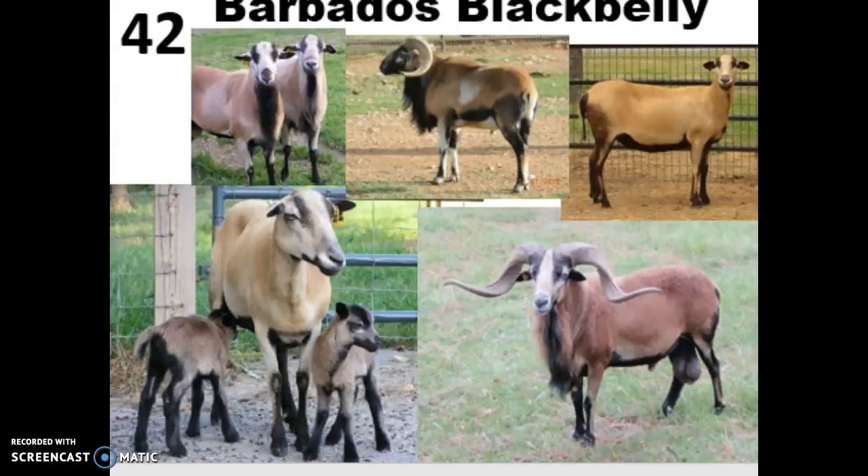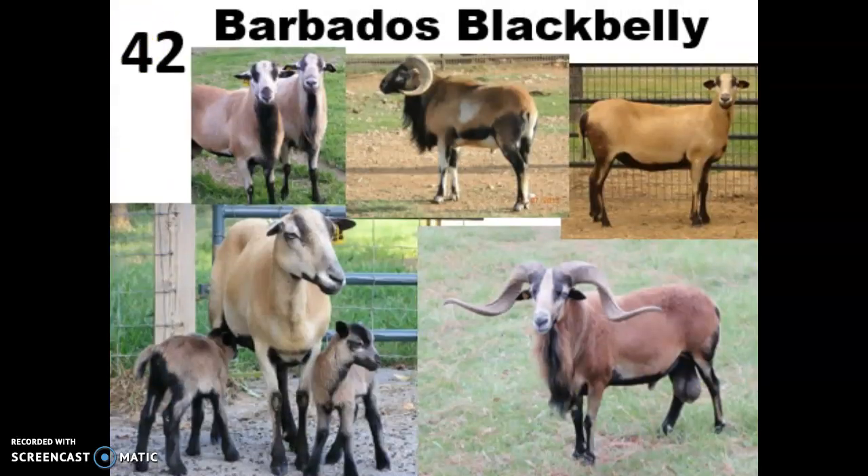The first sheep we're going to look at is the Barbados Blackbelly, and these guys are hair sheep. They were developed on Barbados from an African hair sheep and a European wool sheep, and introduced into the U.S. in the early 1900s. They used to be a lot more common in the U.S., but now they're fairly rare.